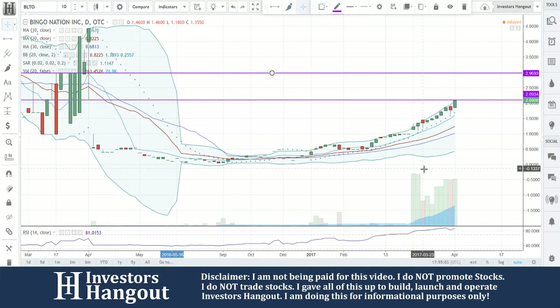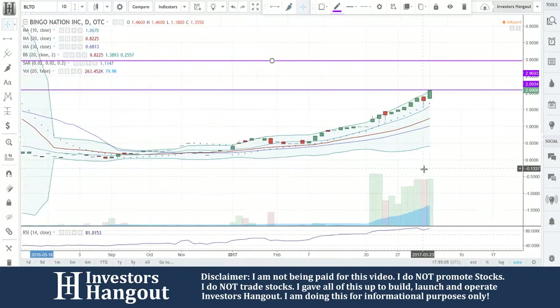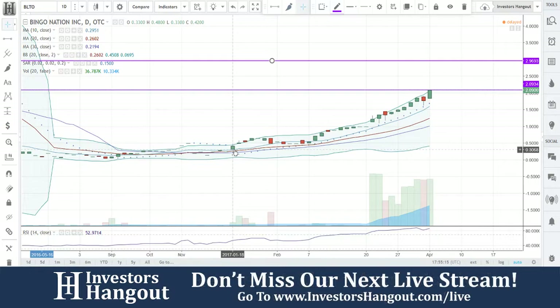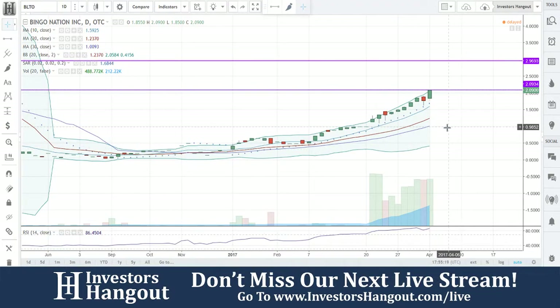We're going to be taking a look at BLTO, currently at $2.09. I came across this stock as a promoted stock, coming off $0.30 all the way up to $2.09. Promoted or not, if you can take that profit and play it smart, that's where it's at. You guys just got to play it smart.